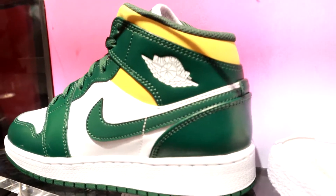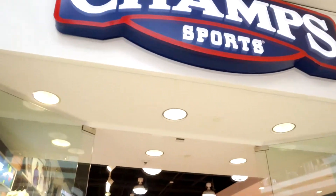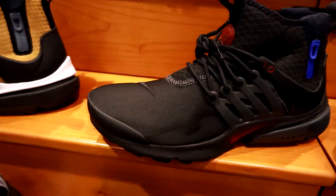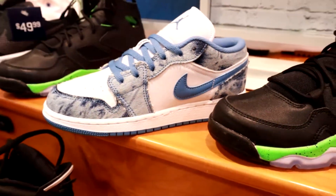They have these pretty cool mids here in the green and then this pink colorway. Moving over to Champs, they have these weird Prestos — it has like a garbage bag on the heel or something — as well as these lows that we saw before.